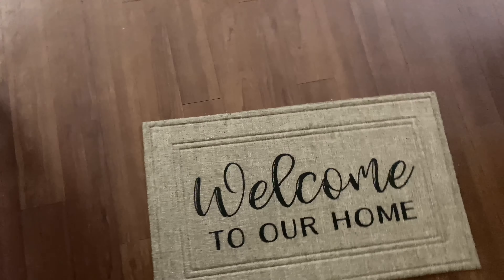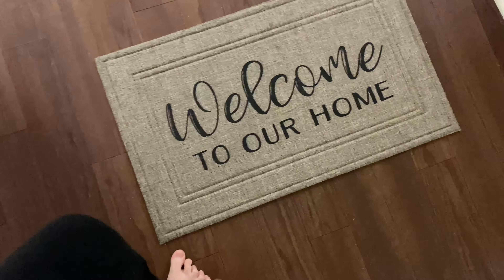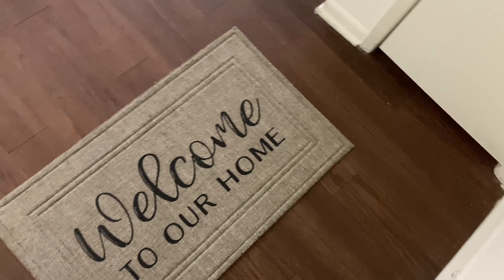I purchased this doormat. We spend a lot of time outdoors and it does get dirty in here, so I bought this for us to put our shoes on and then we can just stick them right in the shoe closet once we get settled.